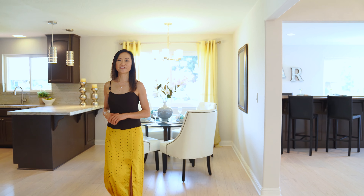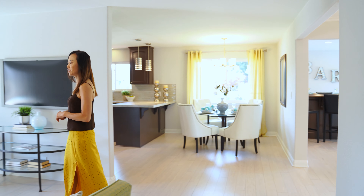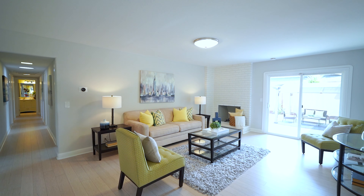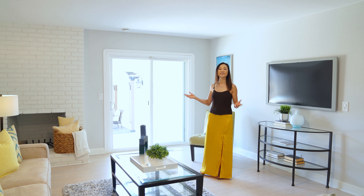This home has an open floor plan. The kitchen dining area connects to this cozy family room. There's plenty of seating area for you to hang out and watch TV. There's also a large patio door that makes indoor-outdoor living easy.